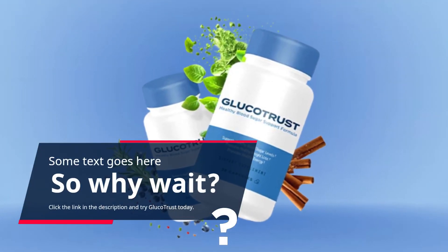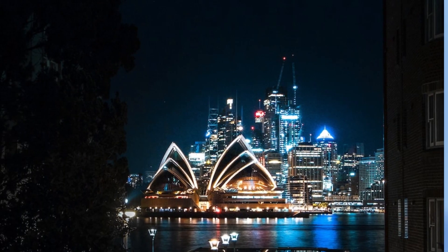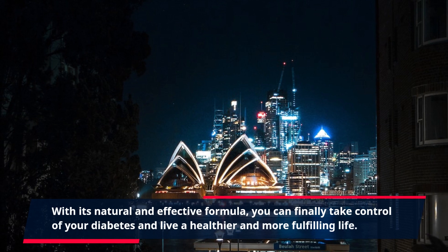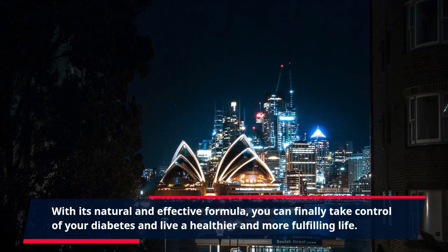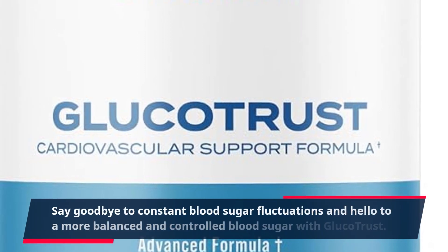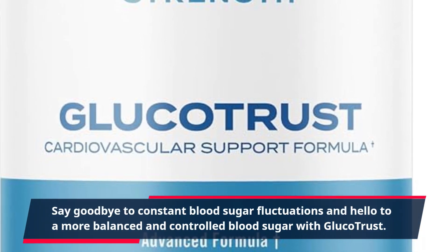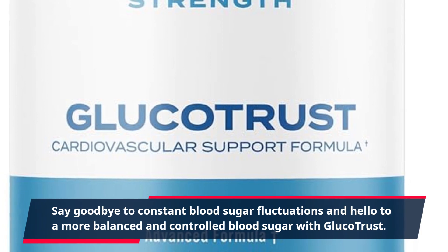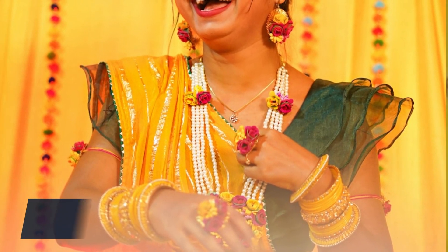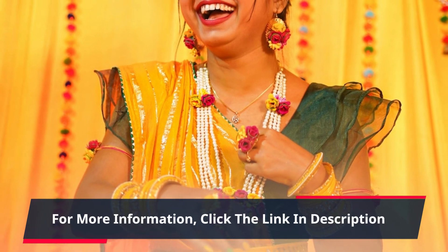Click the link in the description and try Glucotrust today. With its natural and effective formula, you can finally take control of your diabetes and live a healthier and more fulfilling life. Say goodbye to constant blood sugar fluctuations and hello to a more balanced and controlled blood sugar with Glucotrust. Order now and see the difference for yourself. For more information, click the link in the description.